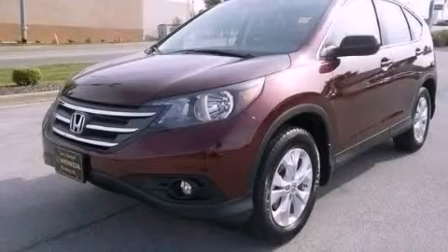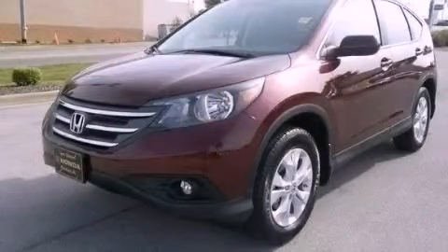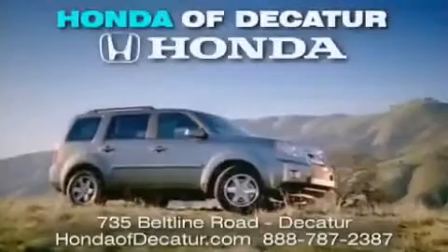This vehicle is sure to sell fast. Call and arrange your test drive today. It's easier at Honda Updicator — saving, service, and satisfaction.